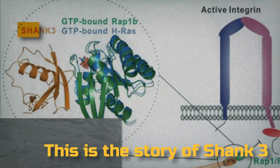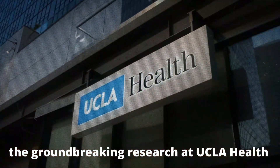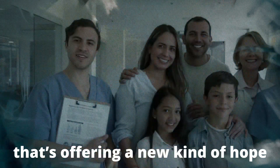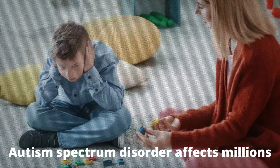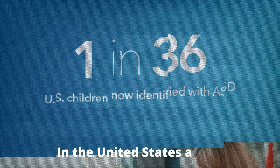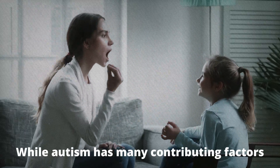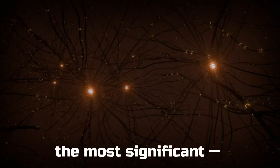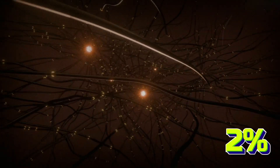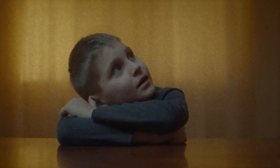This is the story of Shank3, a gene at the heart of autism and the groundbreaking research at UCLA Health that's offering a new kind of hope to families worldwide. Autism Spectrum Disorder affects millions across the globe. In the United States alone, one in every 36 children is diagnosed each year. While autism has many contributing factors, mutations in the Shank3 gene are among the most significant, accounting for up to 2% of all autism cases — and when you consider how widespread autism is, that's a huge number.